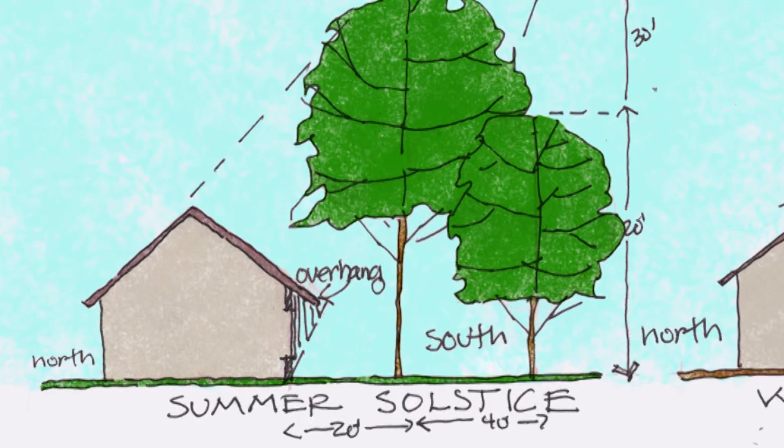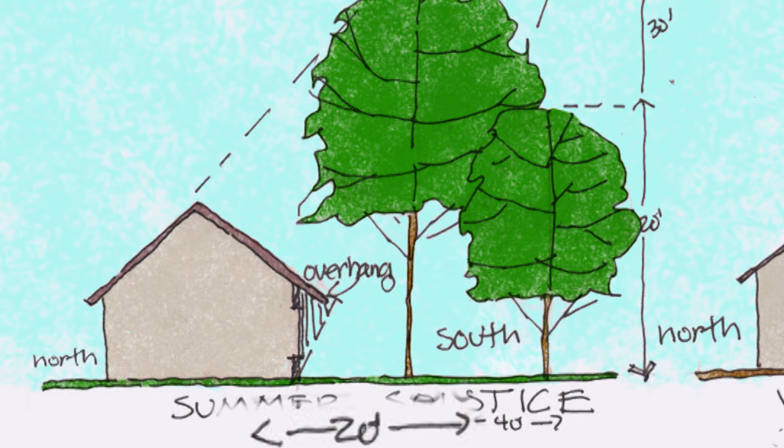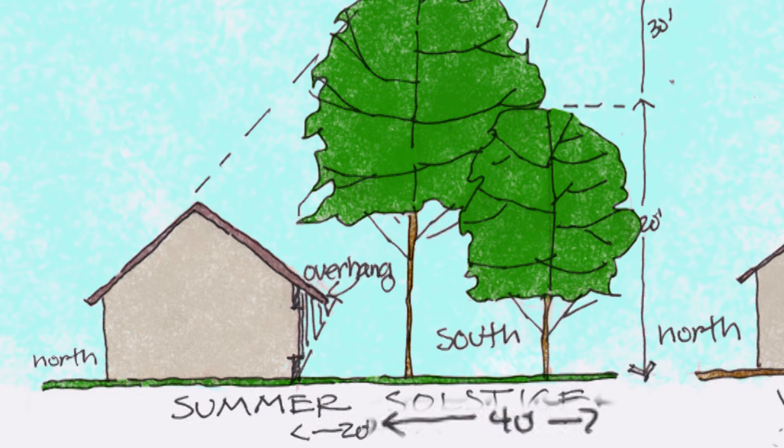A good rule of thumb is to plant the tree at least 20 feet from the house. For larger shade trees, you may want to plant as far as 40 feet from the house to ensure room for growth.